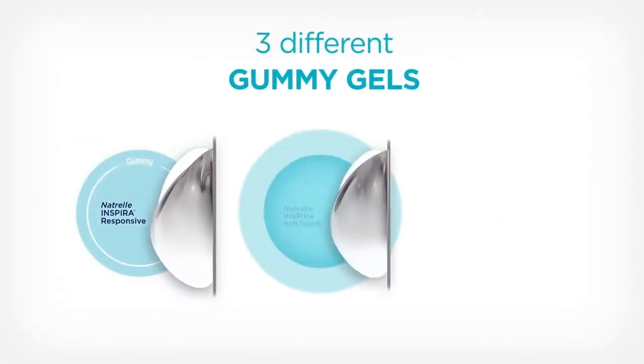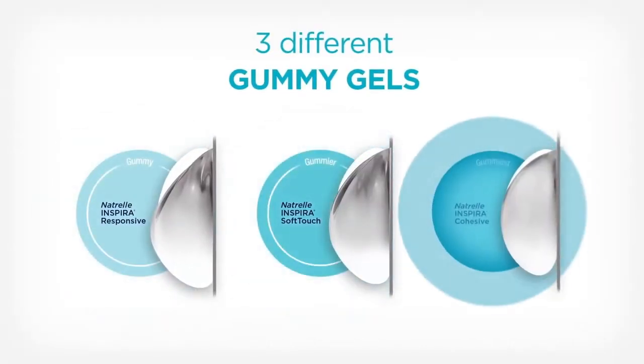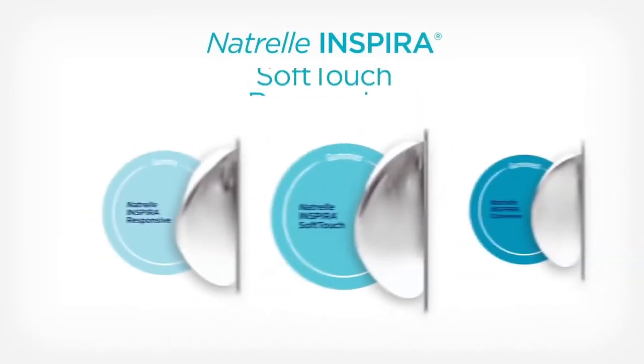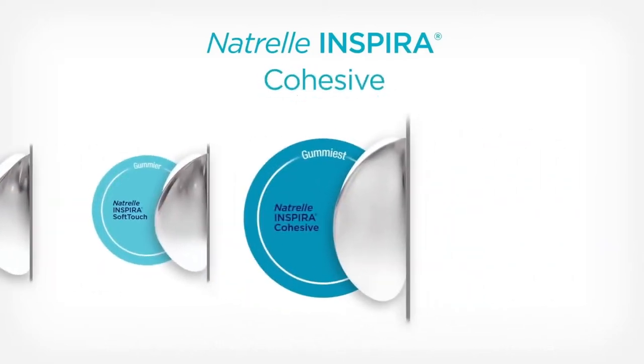Once you choose your floor, you have three suites to choose from — that's what we call cohesivity. We have an implant that's less cohesive, implants that are most cohesive — what we call the gummy — which gives more upper pole fullness, and implants in the middle, which is probably the most common implant I use in my practice. It's that flexibility in the Natrelle portfolio that makes it important. I think Natrelle is one of the best implant selections out there.